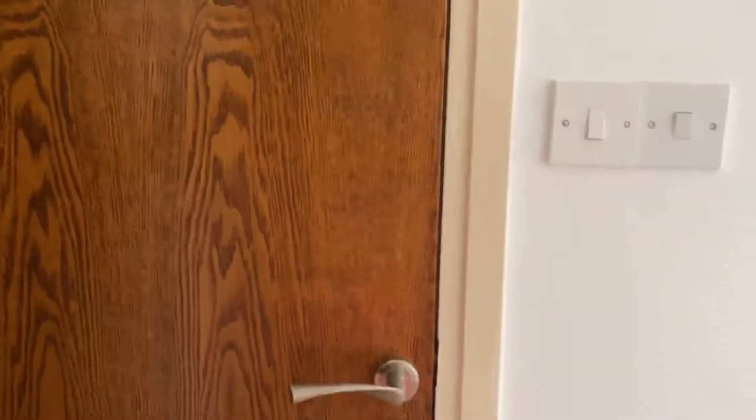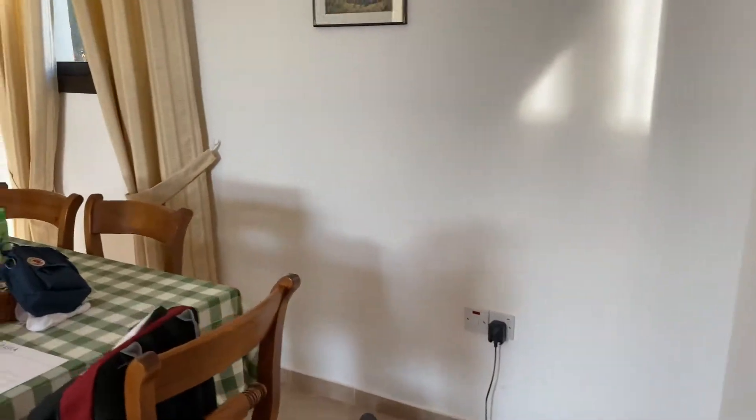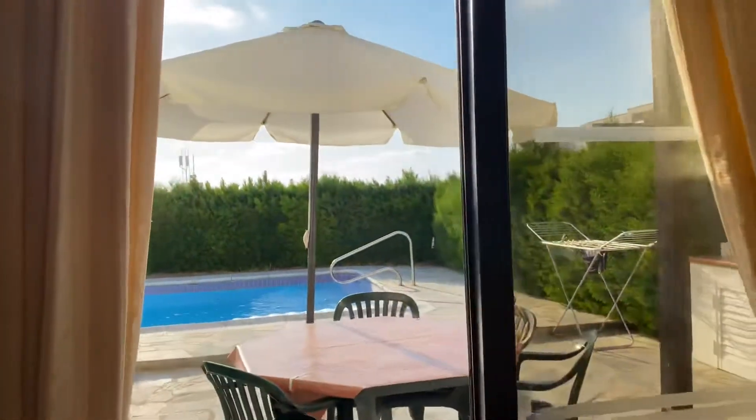Coming back into the living room — there's a little cupboard here with the hoover, mop, ironing board, all the essentials. There's also a hairdryer in that cupboard. The air conditioning is brilliant — every room in this house has lovely air conditioning.